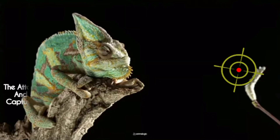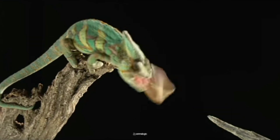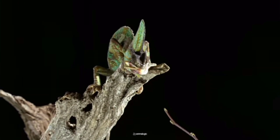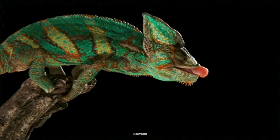The moment of truth arrives. The chameleon rapidly extends its tongue towards the prey, striking with pinpoint accuracy. They can hit prey with a success rate of around 94%, showcasing their impressive targeting abilities.